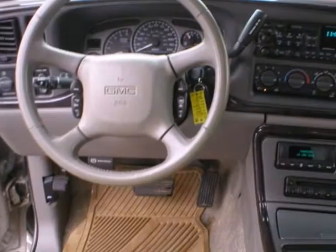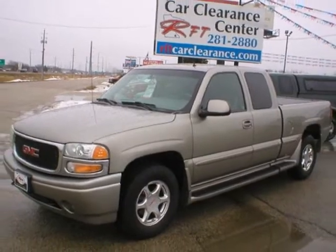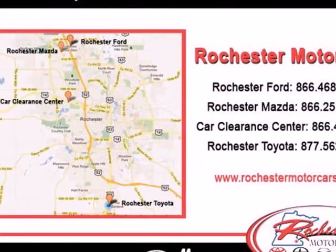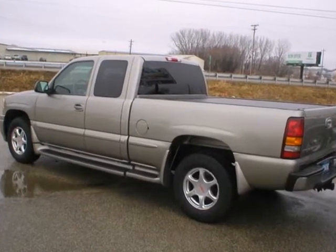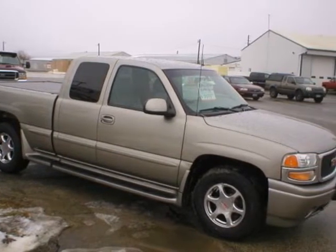Inside you'll find a full stereo system, multiple power outlets, a tilt sport steering wheel, full analog instrumentation, trailering harness, and more. GMC truck quality, reliability, and toughness will accompany you on the job or at play in this durable full-size pickup. Take it for a test drive today.